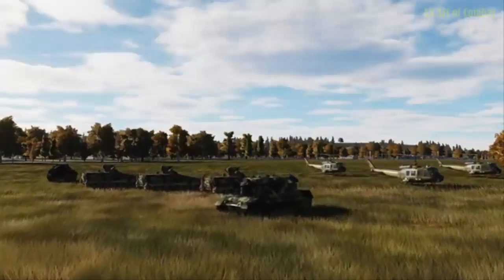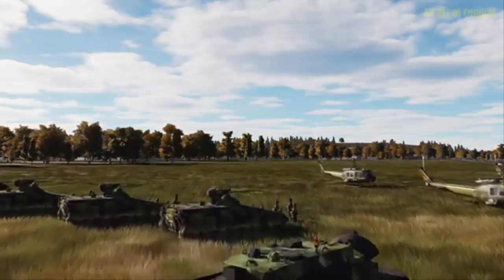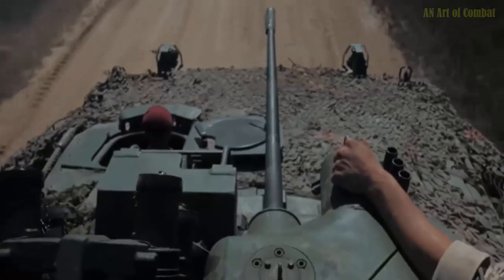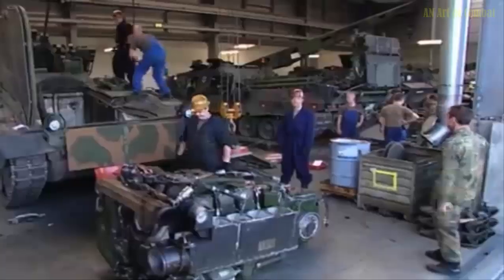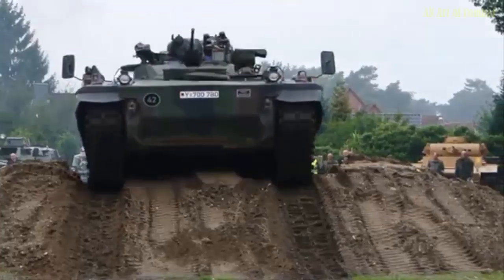Given the vehicle's long exposure to the elements as a historical display, the maintenance process was particularly complex, requiring a high level of precision and ingenuity to overcome the scarcity of repair parts. Despite these challenges, the team's dedication ensured the project's success.